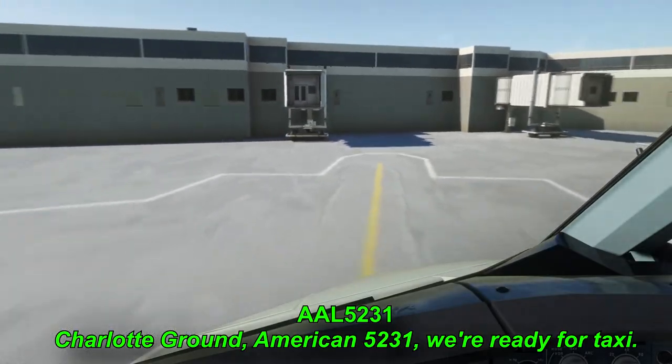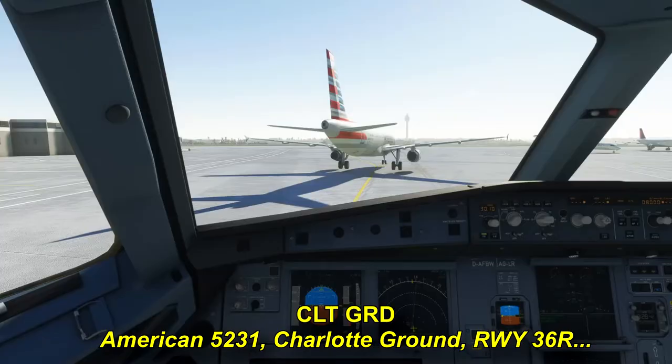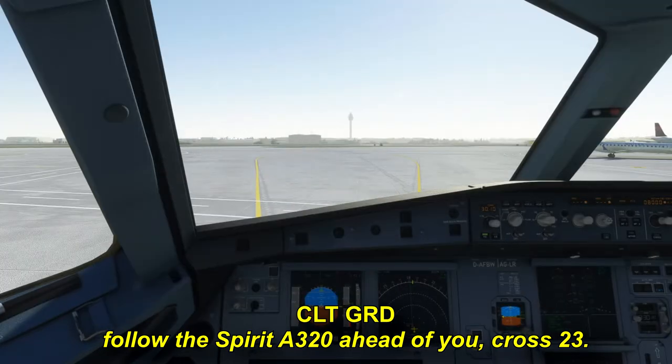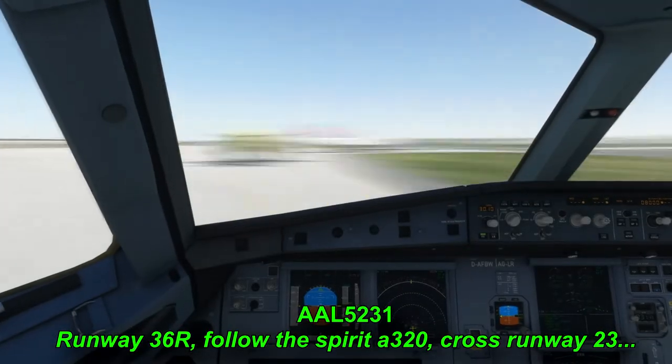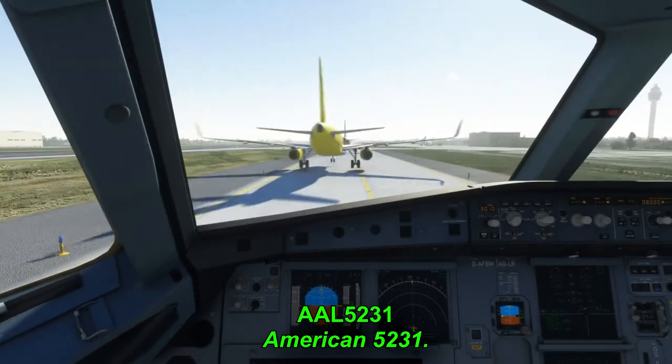Charley Ground, American A-52-31, we're ready for taxi. American A-52-31, Charley Ground, runway 36R, follow the Spirit A-320 ahead of you, cross D-3. Runway 36R, follow the Spirit A-320, cross runway 23, American A-52-31.